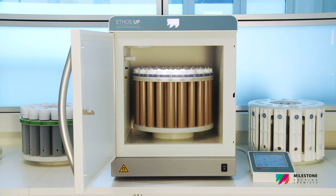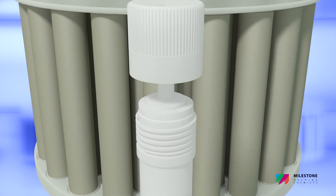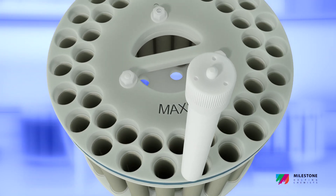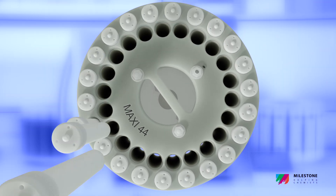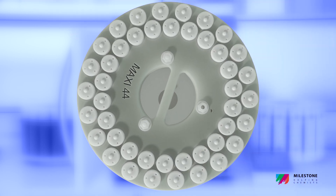The Maxi 44 perfectly matches the high productivity and quick turnaround time of many labs. It is a high-throughput rotor featuring up to 44 PTFE vessels suitable for routine applications and batch samples.